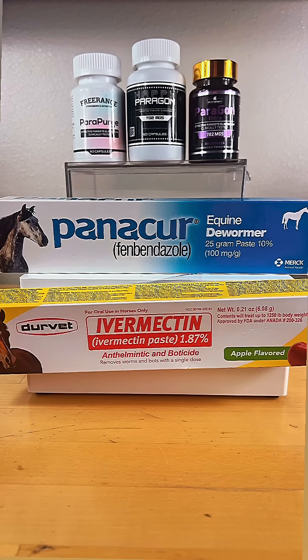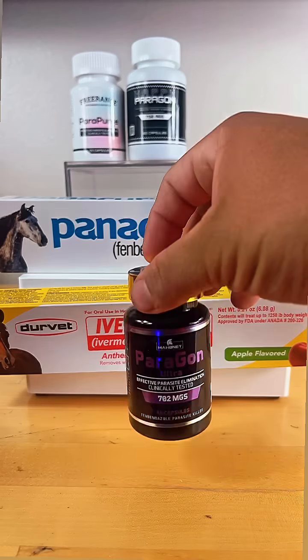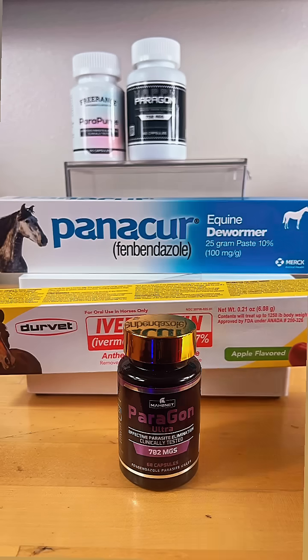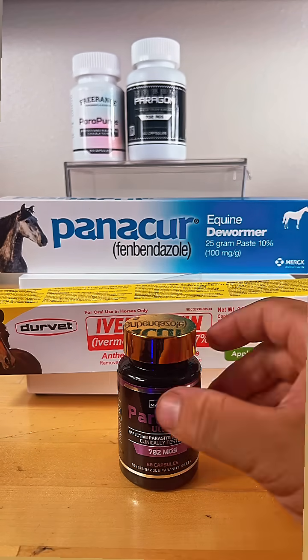One difference being the price. First off you have Paragon. This product can be purchased online, has COA testing, and it's going to be $80.